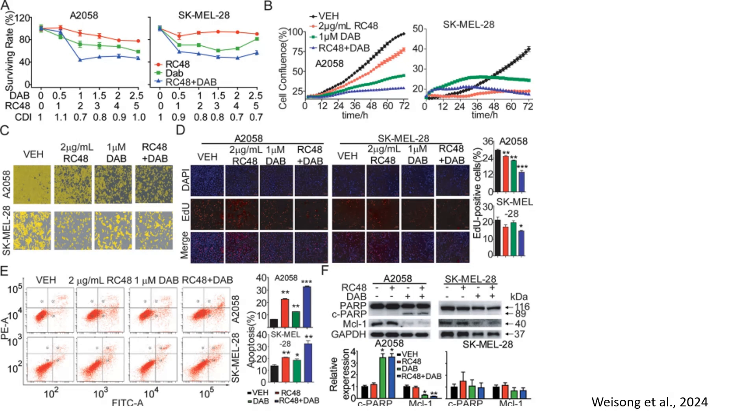RC48 plus dabrafenib further suppressed DNA synthesis to approximately 10%, with a p-value lower than 0.001. This data confirms that the RC48 and dabrafenib combination strongly inhibits melanoma cell proliferation by blocking DNA synthesis.